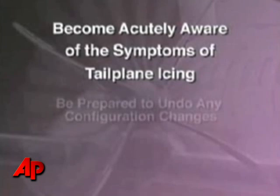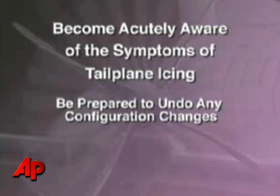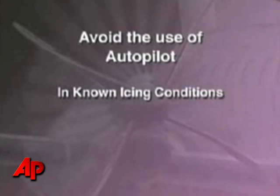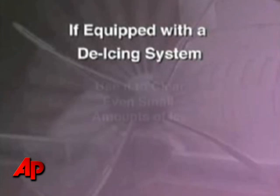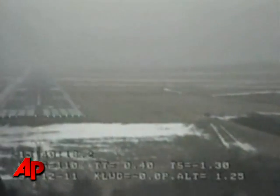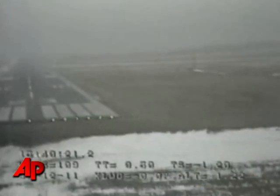Become acutely aware of the symptoms of tailplane icing and be prepared to undo any configuration changes. Avoid the use of autopilot in known icing conditions. If equipped with a de-icing system, use it to clear even small amounts of ice, especially before extending flaps during final approach.